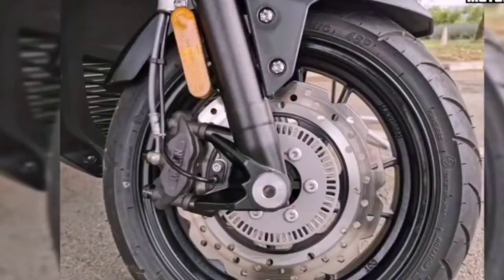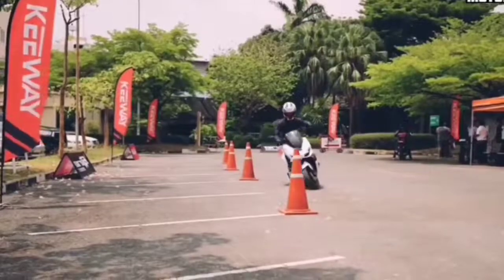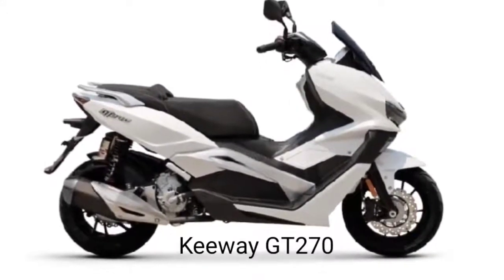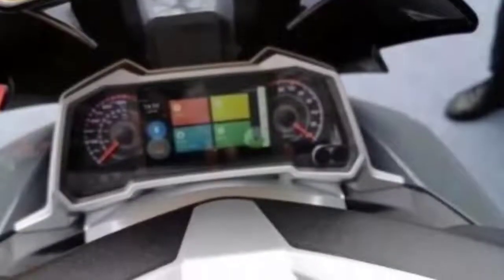Benelli Keyway Thailand officially launched the automatic scooter with a maxi-scooter body called the Keyway GT 270 2021. The launch was carried out in conjunction with the brand's 10th anniversary celebration in the land of the white elephant.